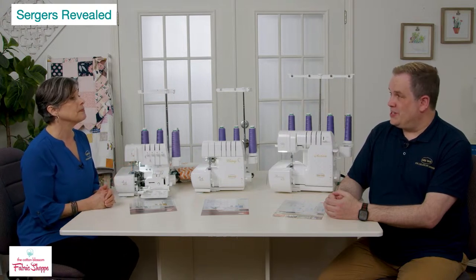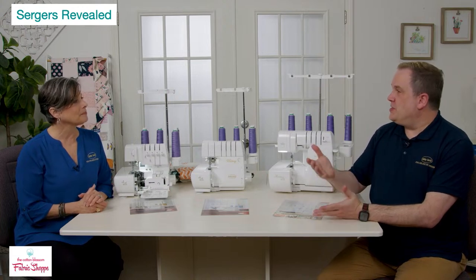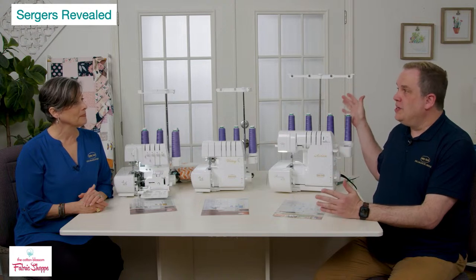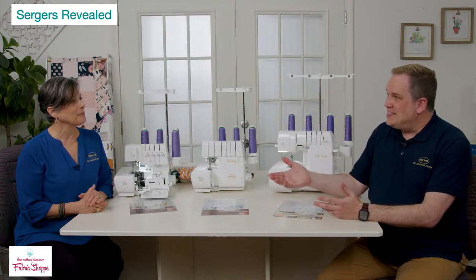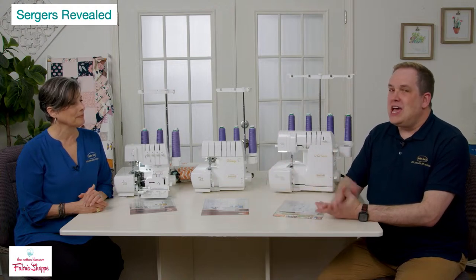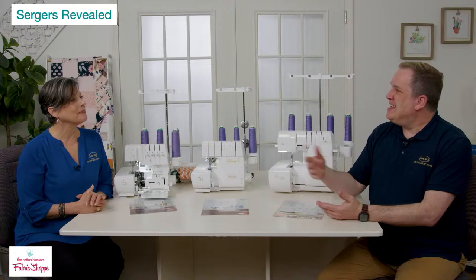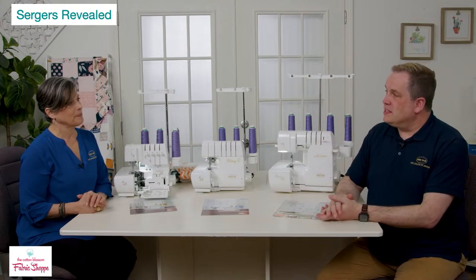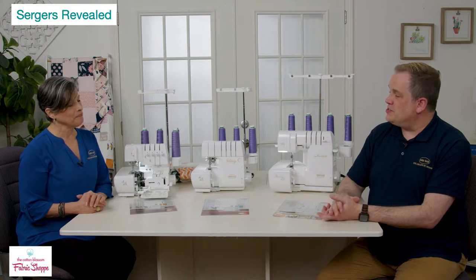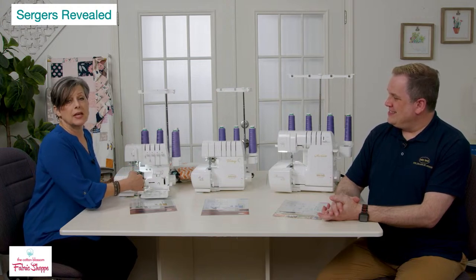That's why you can actually sew air on a serger — stitches form on that metal plate and slide off the back, which we call chaining off. Below the stitch width knob is a larger knob with two settings: Standard and Rolled — for instant narrow rolled hemming. Add some woolly thread with a little fluff, go into rolled hem, make your stitch length really short, and it's beautiful. Think chiffon, wedding veils, silk scarves — incredibly practical. You can also use it purely for decoration.